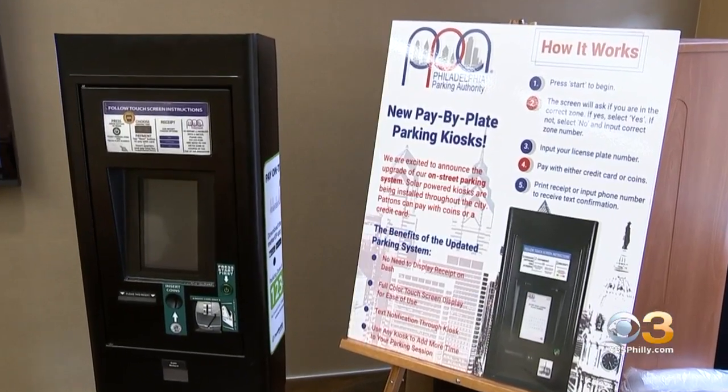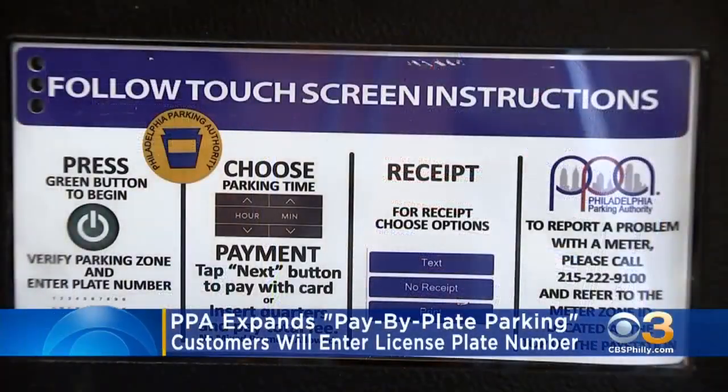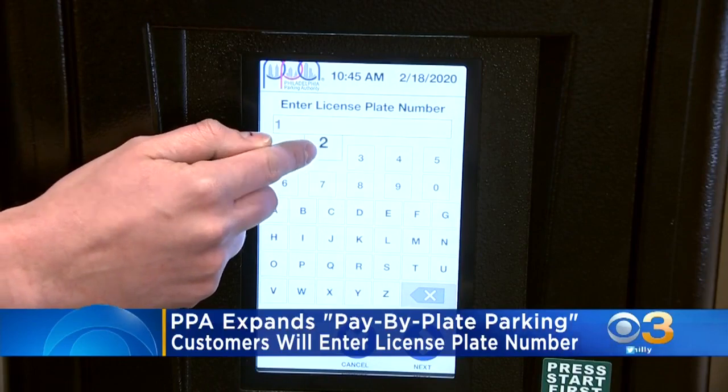The Philadelphia Parking Authority is expanding the number of pay-by-plate parking kiosks. The solar-powered kiosks will replace all existing kiosks and stand-alone coin-operated meters.